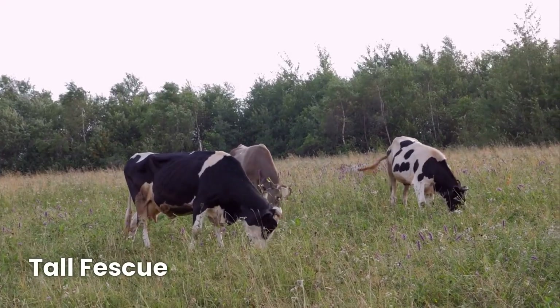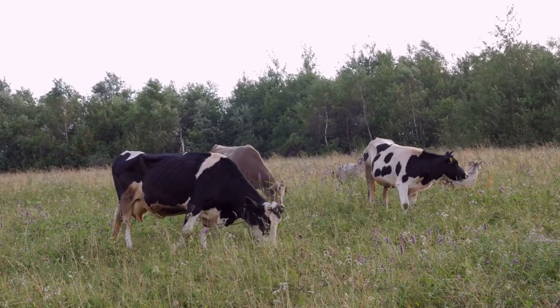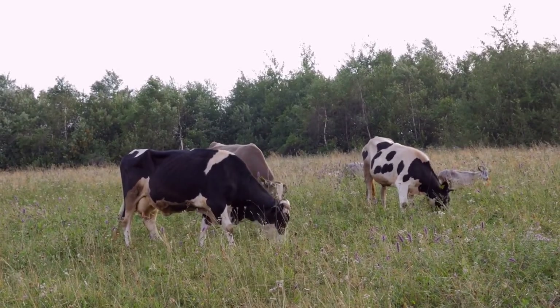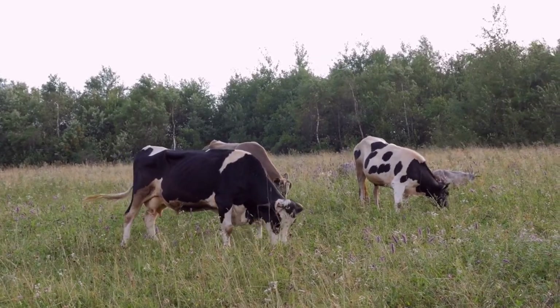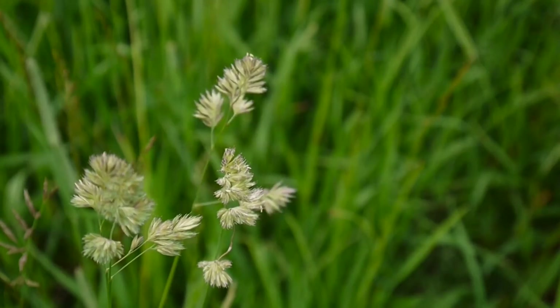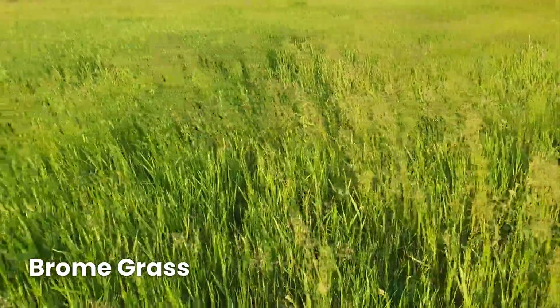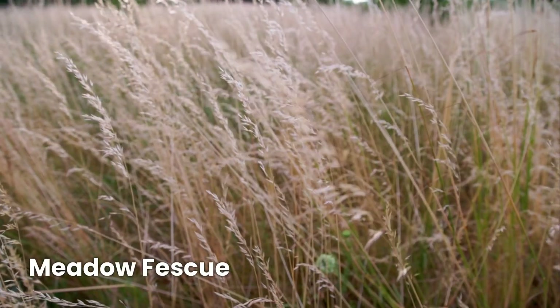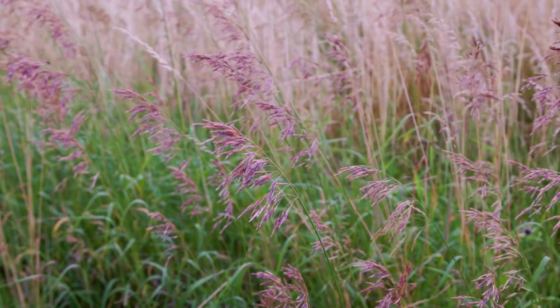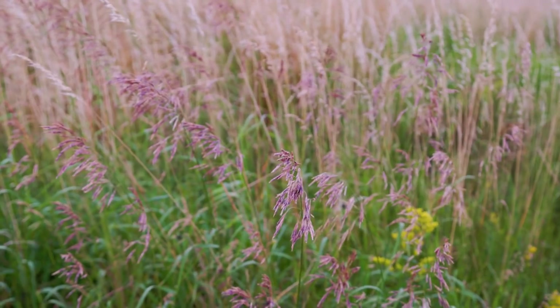Tall fescue is a drought-tolerant grass great for grazing, but some types contain endophytes which can reduce cattle performance — choosing an endophyte-free variety can solve this issue. Orchard grass is highly digestible and ideal for pasture and hay, making it a favorite for farmers who want high-quality cattle feed. Brome grass — both smooth and meadow brome — provides nutrient-rich forage excellent for both hay and grazing. Meadow fescue is more digestible than tall fescue and works well in cooler regions, making it a good choice for improving cattle weight gain.